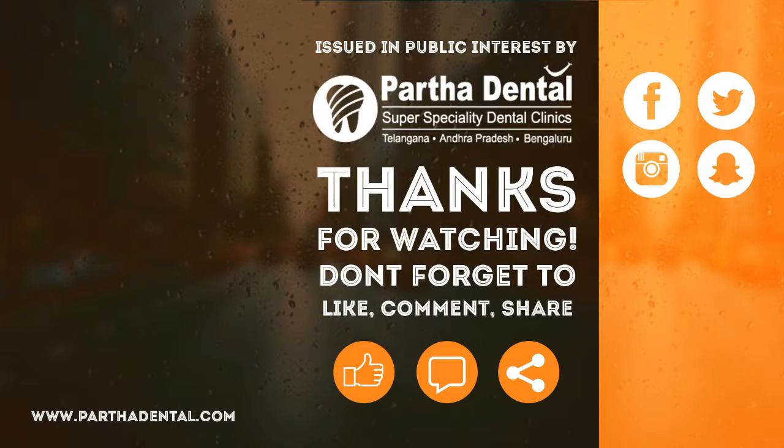If you want further details, please visit our branch. The branch address is Partha Dental, Prathima, Elephant Circle. Our contact number is 040-2389-2222. We also have a toll-free number: 1-800-106-3636. You can also visit us online at www.partha-dental.com. See you later.